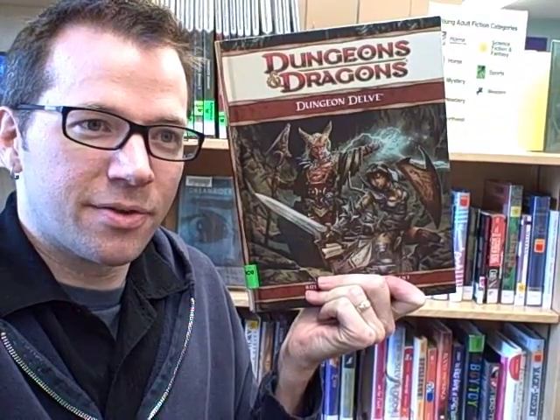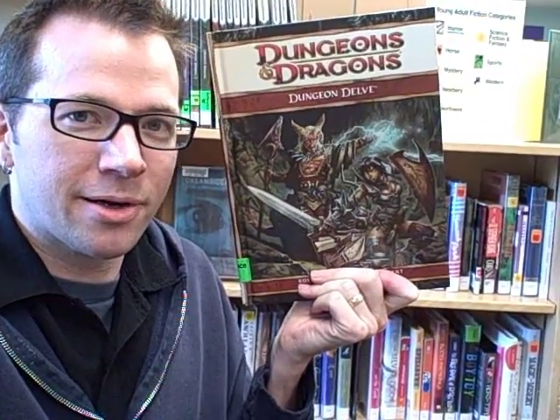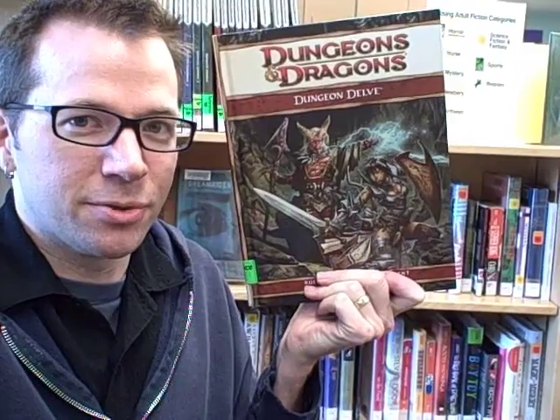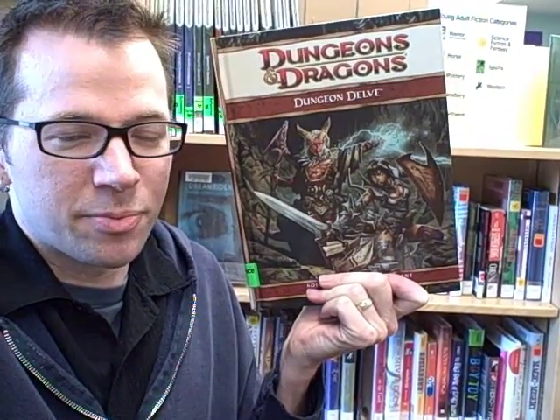Dungeons and Dragons version 4 game supplement Dungeon Delve. This is another one of my favorite books in the new Dungeons and Dragons. As the person in charge of a Dungeons and Dragons program here at my library, I find myself in the position of having to DM on the fly quite often, and it's not very practical for me to come up with my own adventures all the time — it's very time consuming.